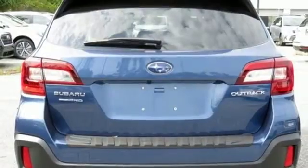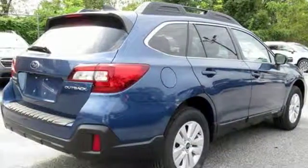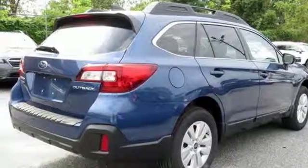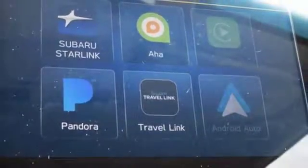Front heated bucket seats, inline 4 cylinder engine, active grille shutters, gas pressurized shocks, and continuously variable automatic transmission. Live in the moment and love every minute in your Subaru.